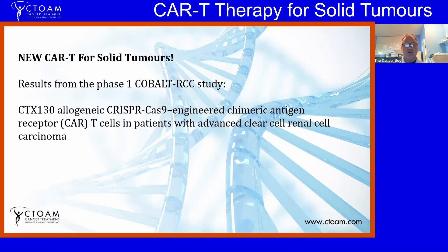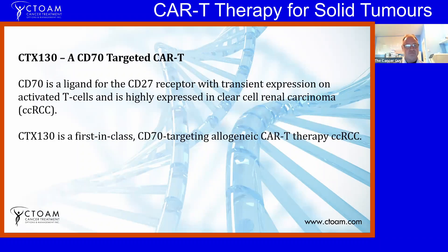In this particular case, they looked at patients with advanced clear cell renal cell carcinoma. The CAR-T therapy is called CTX-130. What this does is target something called CD70 — Cluster of Differentiation 70 — which is the ligand, or the key, for a receptor called CD27.